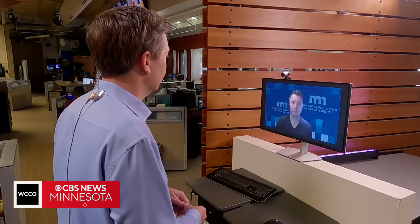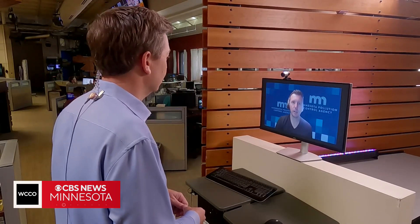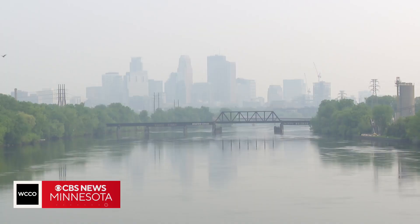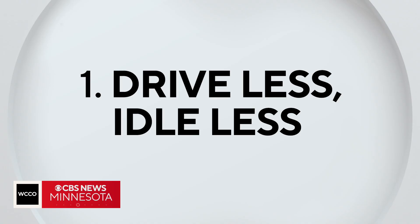I think where the public has more of an impact on pollution is with ground level ozone, because that forms from pollutants like oxides of nitrogen and volatile organic compounds. At ground level, ozone harms people and plants. It's mostly released by our cars. To have the biggest impact, drive less, idle less.